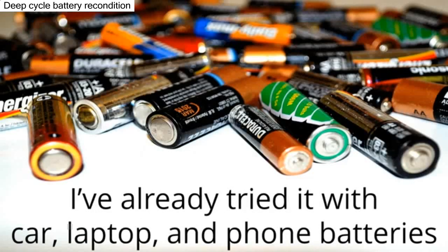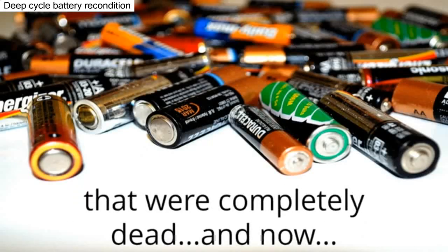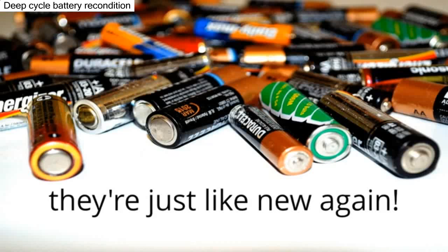I've already tried it with car, laptop, and phone batteries that were completely dead, and now they're just like new again.